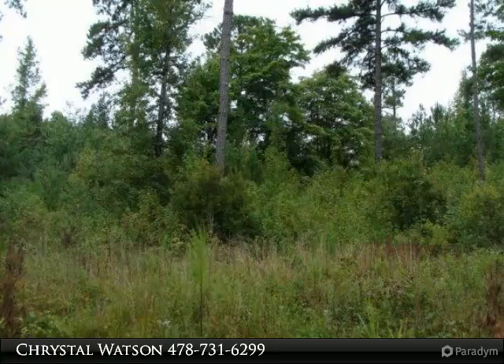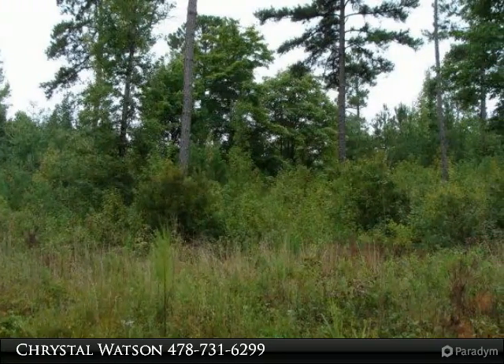14.2 acres of wooded land and slightly rolling hills has the perfect setting for your custom built home.